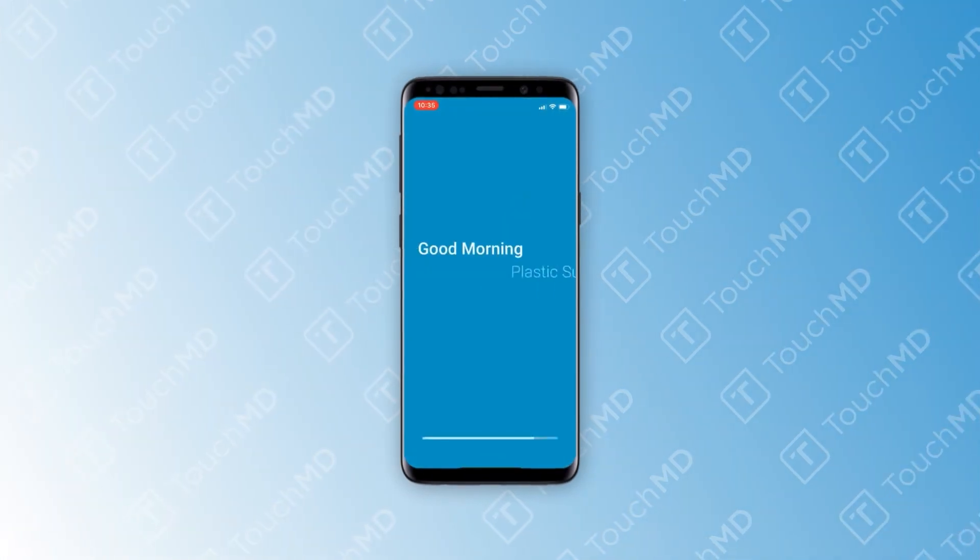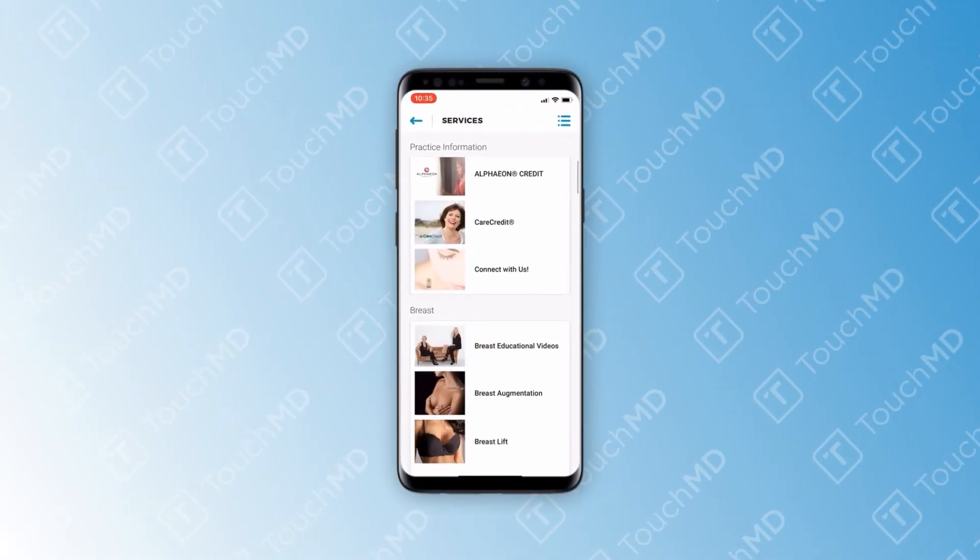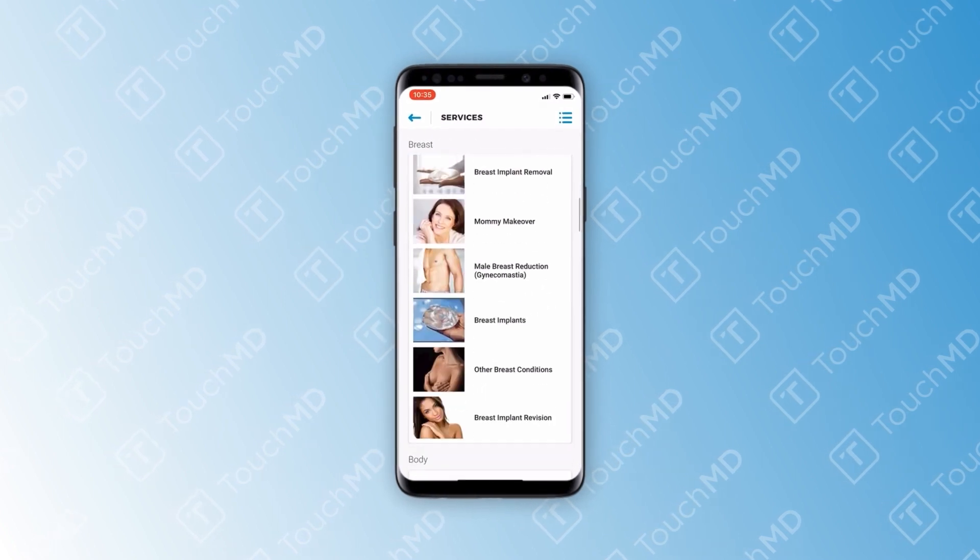TouchandV is, I often say, it's the best thing that's happened to me as a plastic surgeon. The second I saw TouchandV almost over a decade ago, even at its infancy, I knew that it was something I wanted to bring into my practice.